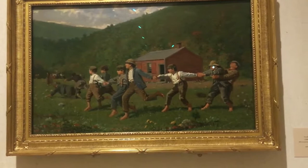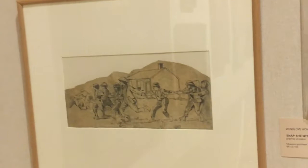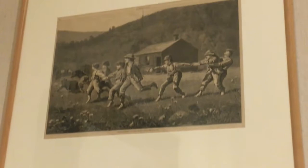This permanent collection begins with a famous oil canvas painting by Winslow Homer named Snap the Whip. The painting, which is dated to be from 1872, shows young boys playing a schoolyard game called Snap the Whip. The display at the Butler shows the original oil painting along with two other drawings of the painting.